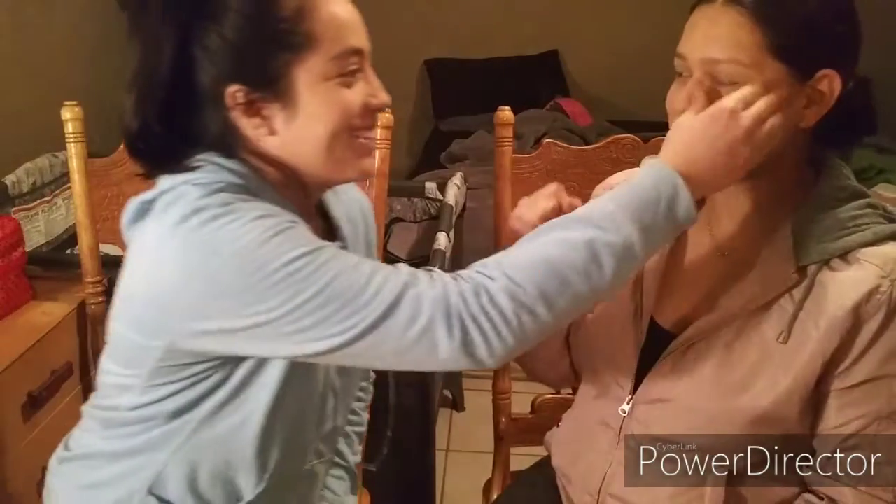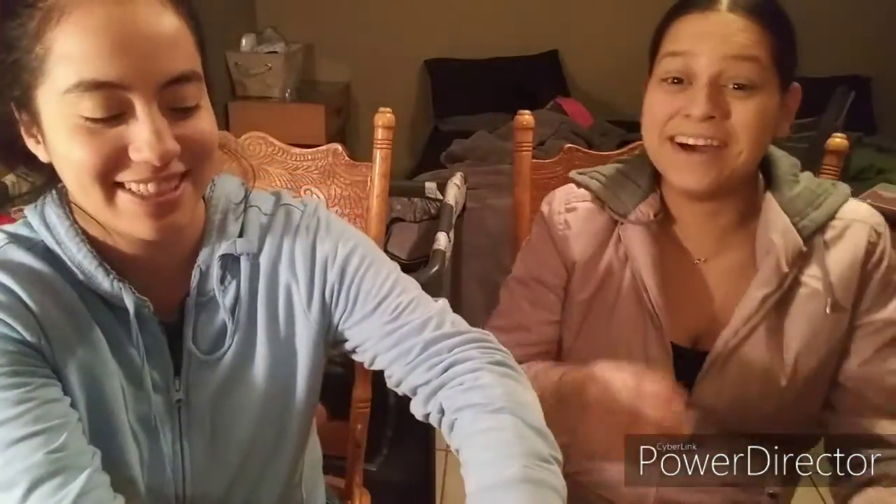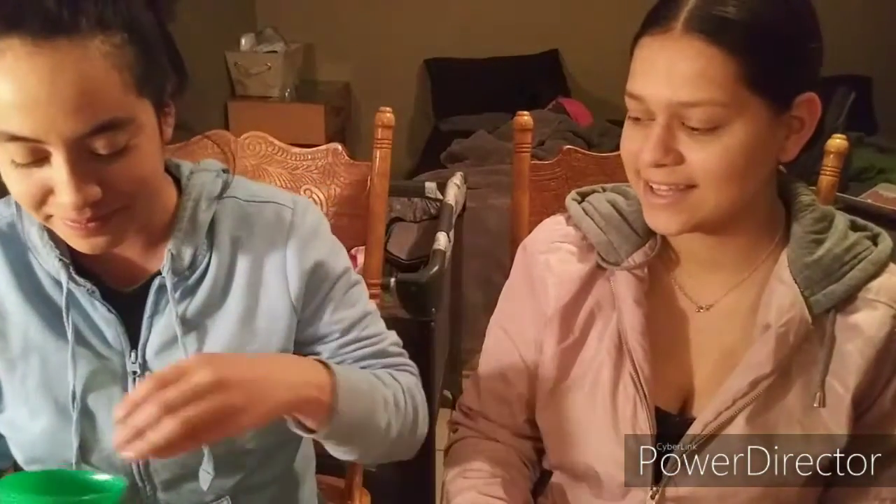We're going to do rock paper scissors to see who goes first. Rock paper scissors shoot! She has to put it on her eyes. I got lipstick, so I'll be putting lipstick on my eyes.